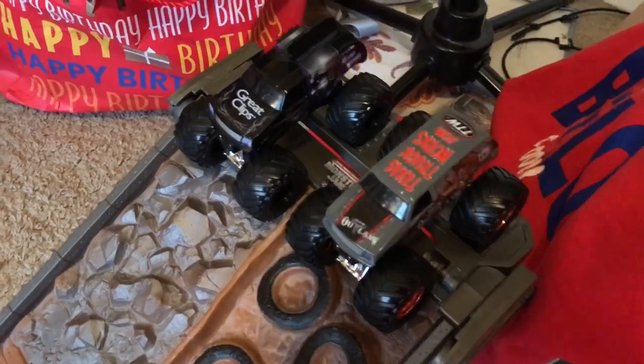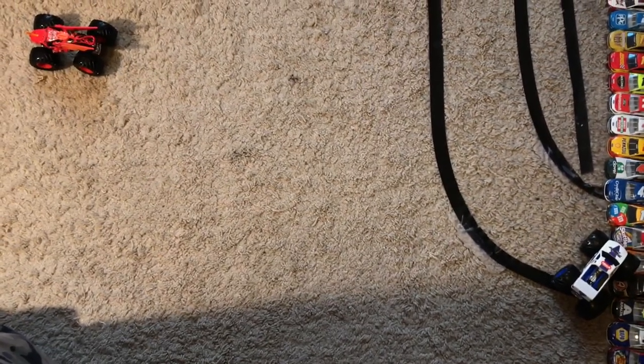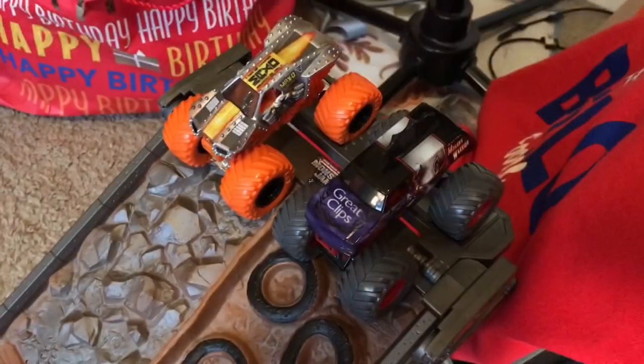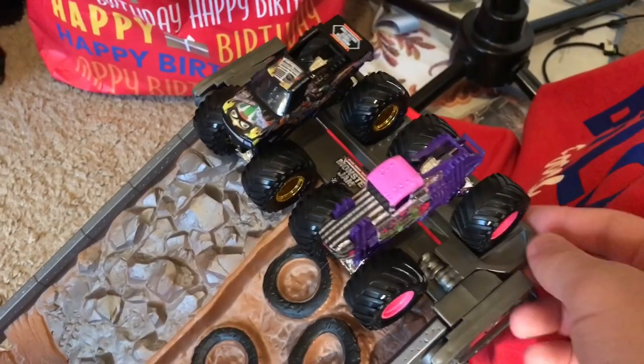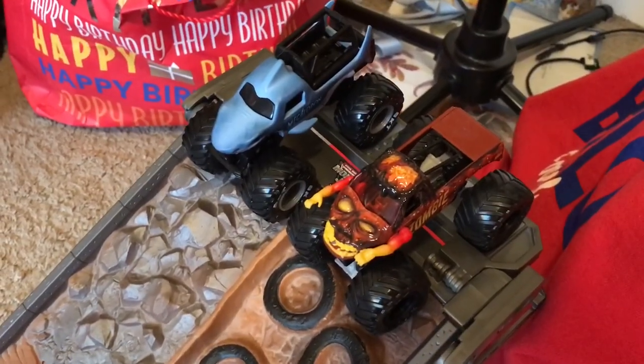Iron Outlaw defeats Mohawk Warrior. Raisin Cane also hits the cars — Dragonoid turned as well, but we're going to give the win to Dragonoid since Raisin Cane probably wouldn't have won anyway. Avenger rolls over, giving the win to Thrasher. Vampire hits the line first, taking the win over Nitro Neons Max D. Bad News Travels Fast wins over Wildflower. And Zombie takes the win as Megalodon has a terrible run.